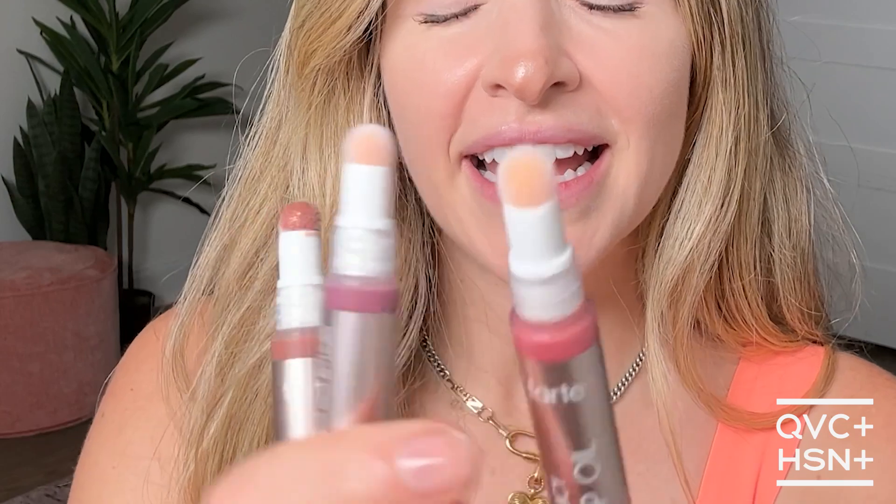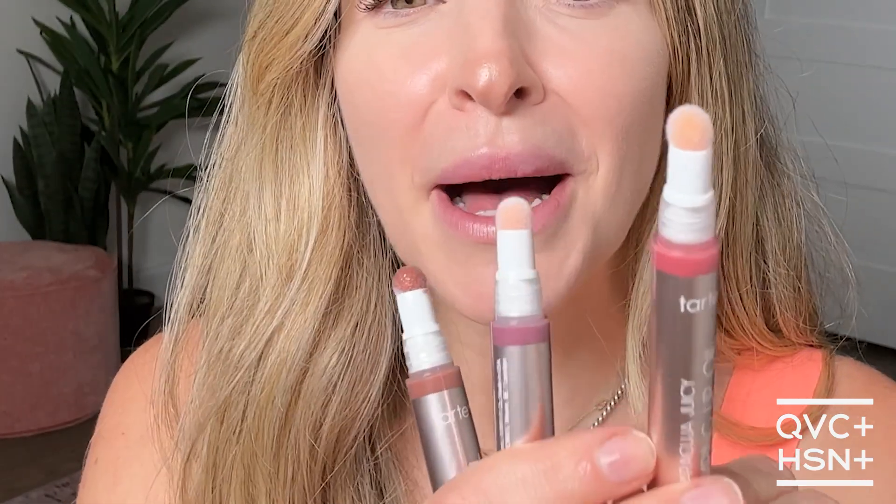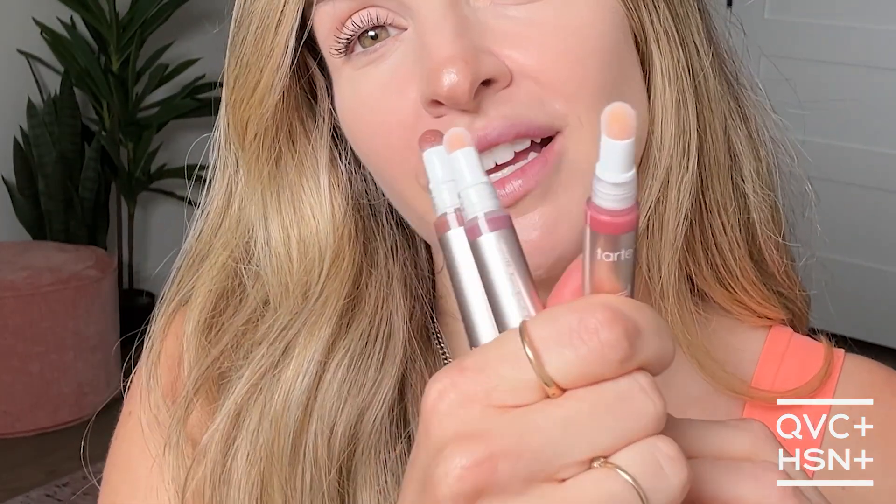If you have dry dehydrated lips, this is for you. It's an oil so it's so conditioning and nourishing, and I love the applicator — it's so unique. Once dispensed, you can see it has a little pom-pom tip, which is so cute. You just click it and it dispenses the perfect amount of product, so there's no messy brush or doe foot — you're using this little pom-pom for precision.